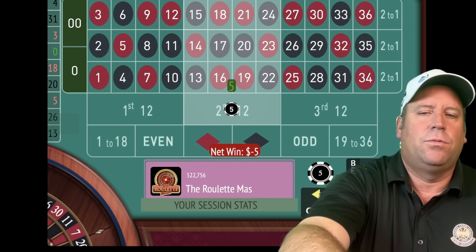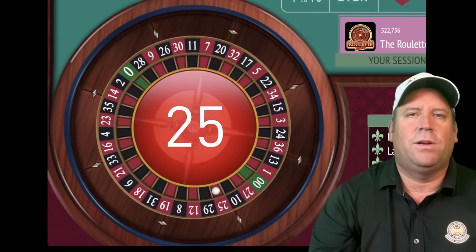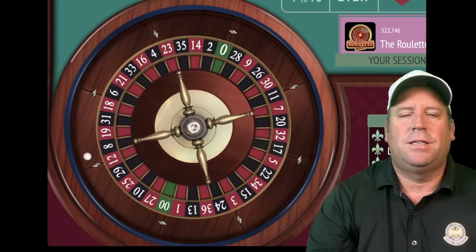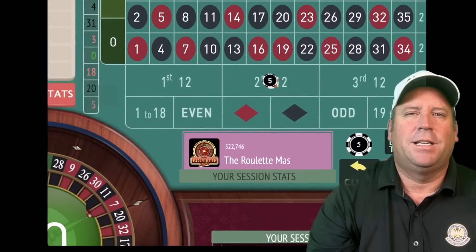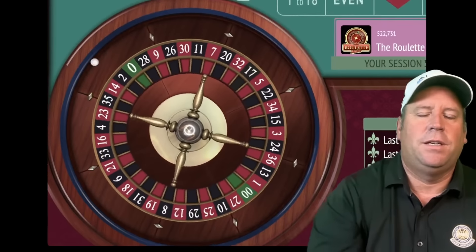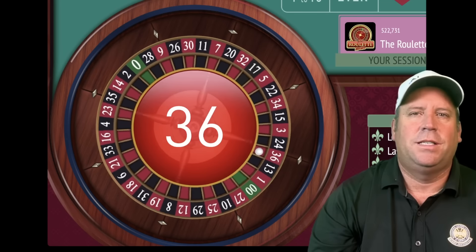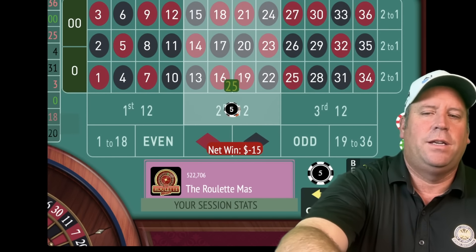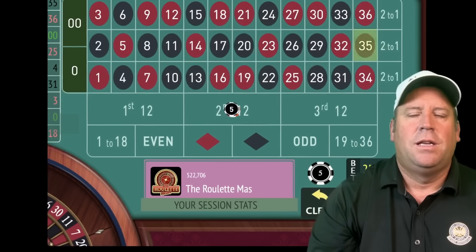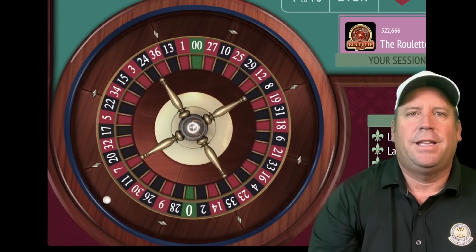We lost at five, so we'll repeat that five dollar bet on second 12. That's a 25 red — we place our ten dollar bet on second 12. That's a double zero — add 10 plus 5 for 15. We lost at 15 on 36 red. So 15 and 10 gives us a $25 bet on second 12. Still didn't get it on 35 black. Now 25 and 15 for forty dollars on the next spin.